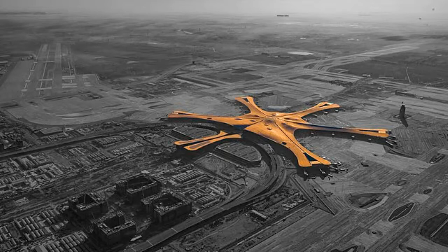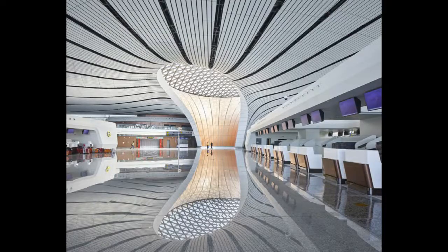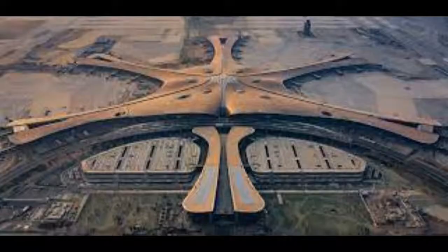Beijing Daxing International Airport, 2014. A second international airport in the Daxing district of Beijing was developed to alleviate congestion at the capital's existing airport. The terminal building, designed by Zaha Hadid and Group ADP, consists of a central body from which five corridors extend forming a five-star pattern. Completed in 2014, it became the largest airport terminal in the world. The design meets high environmental standards, incorporating natural lighting, natural ventilation, and other features that help reduce energy consumption.